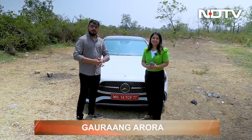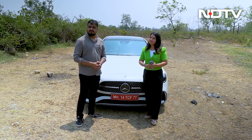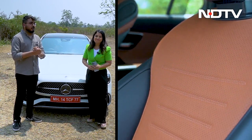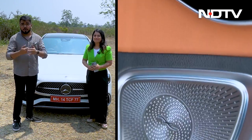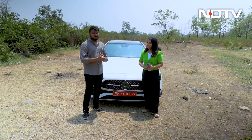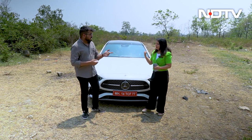I'm Raveena Mongia and I'm Gorang Garuda. Today we have with us the Mercedes C-Class C300D and we are going to talk all things tech inside this car. We are going to talk about everything — the infotainment system, the audio, and every tech feature you get inside the car. The MBUX is a whole new innovation and we're going to get into all of that. Let's sit inside the car.